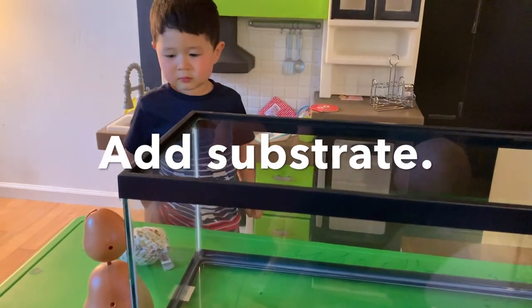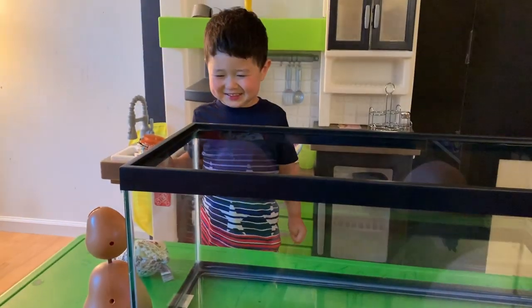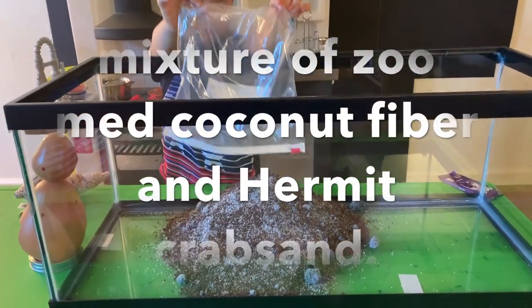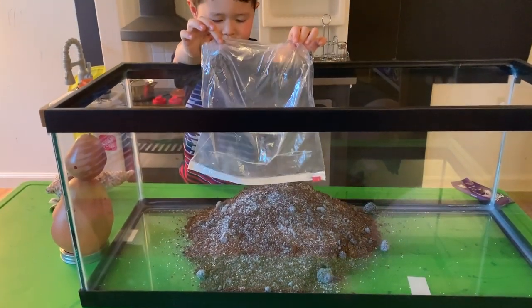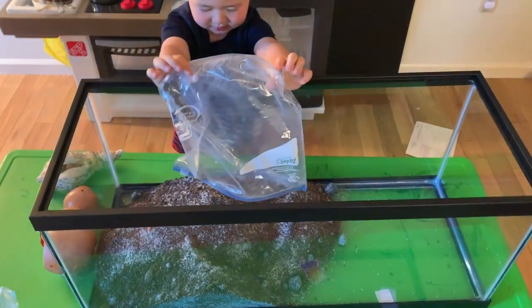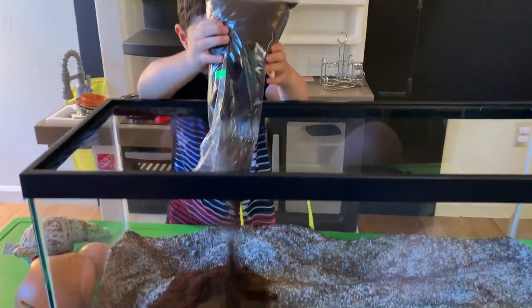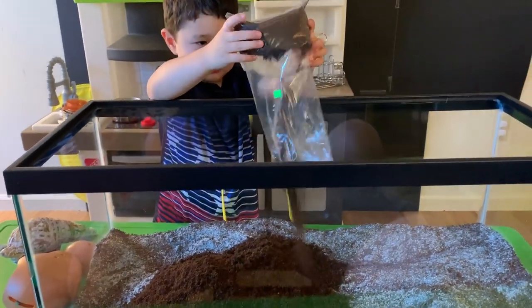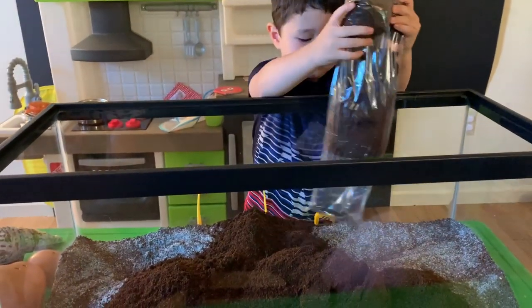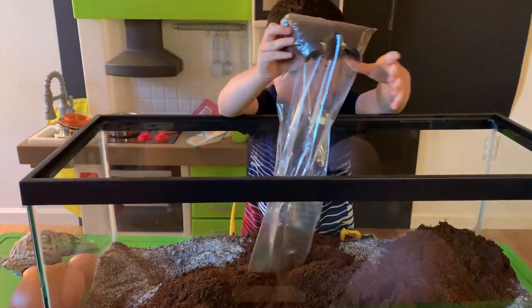What do we need to add first? Substrate. Good job. Let's add it. Come on, you got it. There. Good job. Come on, you got it.